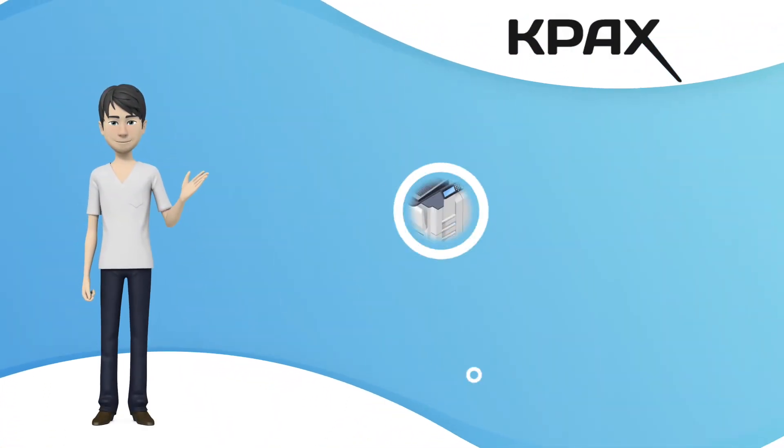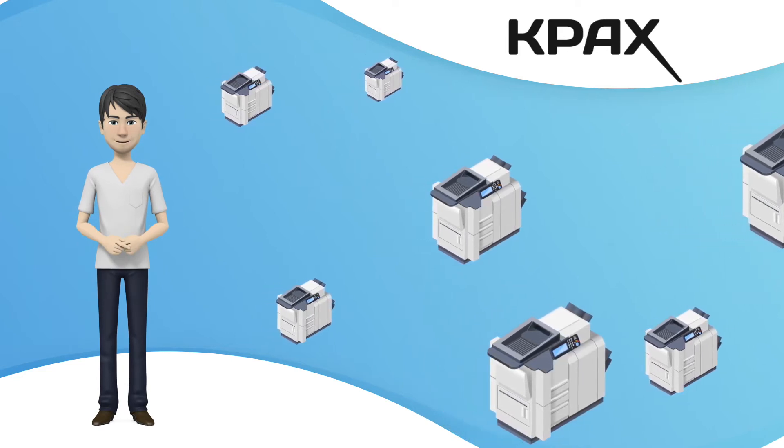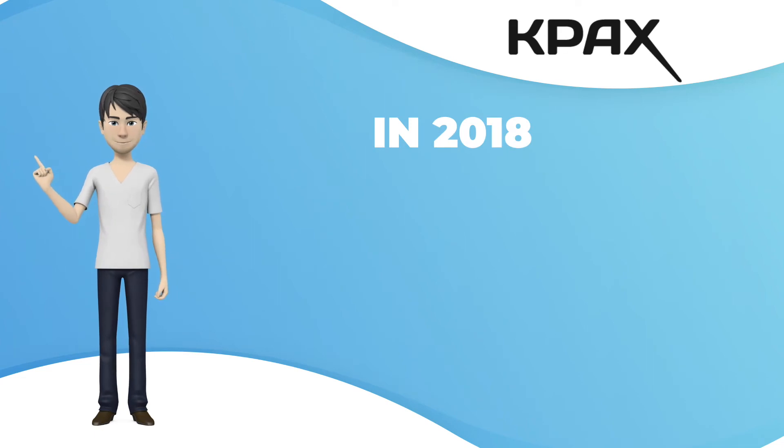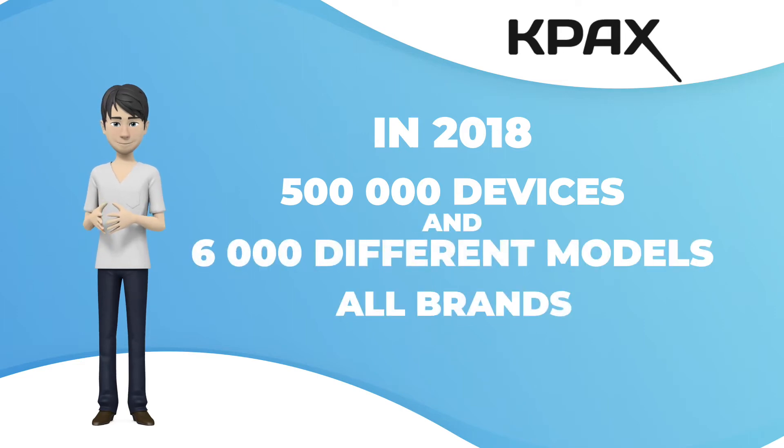KPAX is a print fleet management solution which is compatible with all current brands of printers and copiers. To illustrate that, we are currently managing almost 500,000 devices under the KPAX technology, working with all the manufacturers on 6,000 different kinds of models.